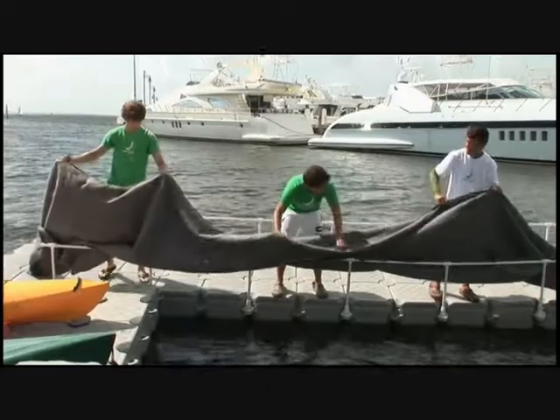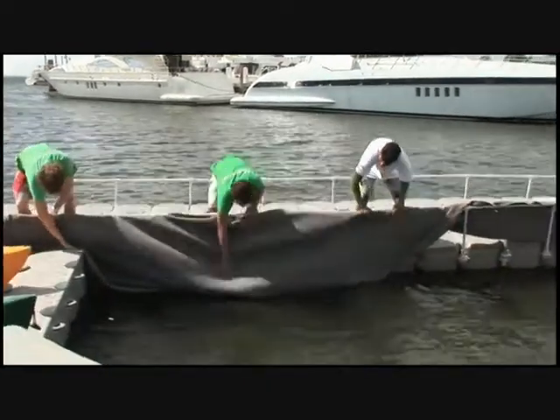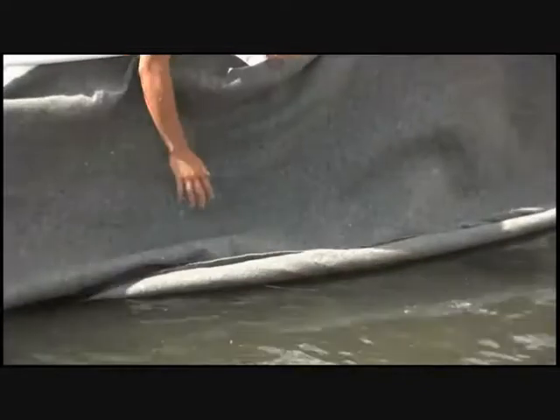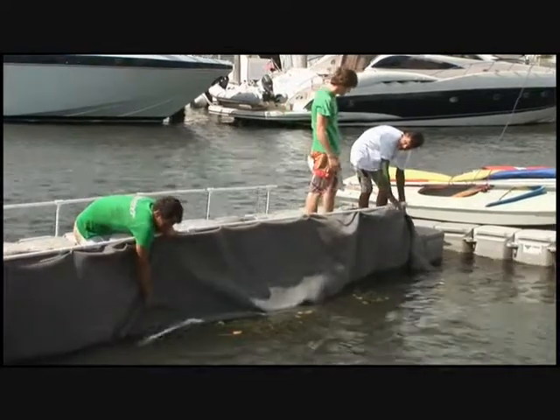The idea for this came about five days after the spill. We were talking about the potential impact and what we could do to protect the sea basin. One of the things we came up with is using the modules but hanging an absorbent material.